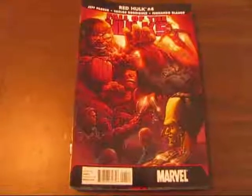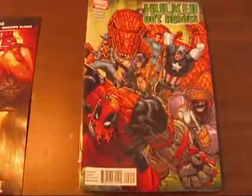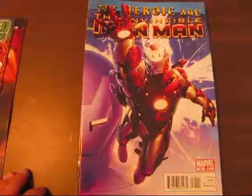Okay everybody, here is my stack of books for the 28th. We have Red Hulk number 4, Fall of the Hulks, Hulked Out Heroes number 2 of 2, and we have the very first Heroic Age branded comic book.